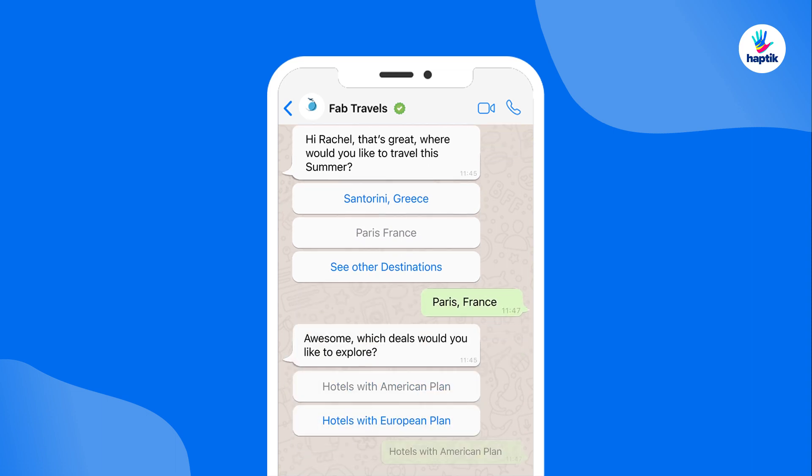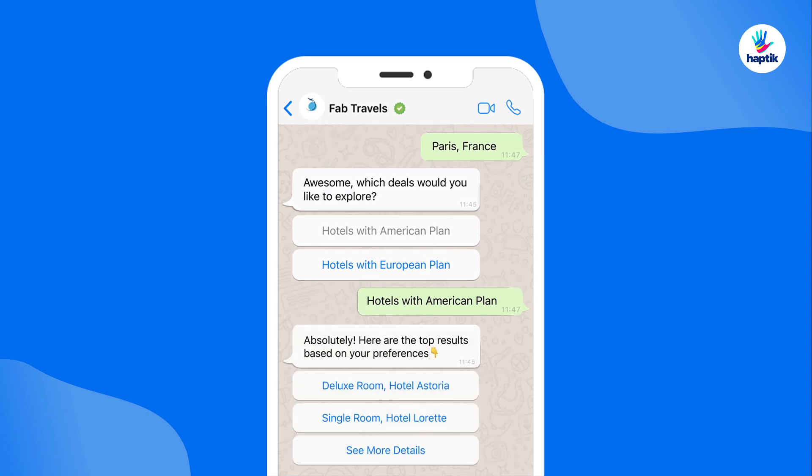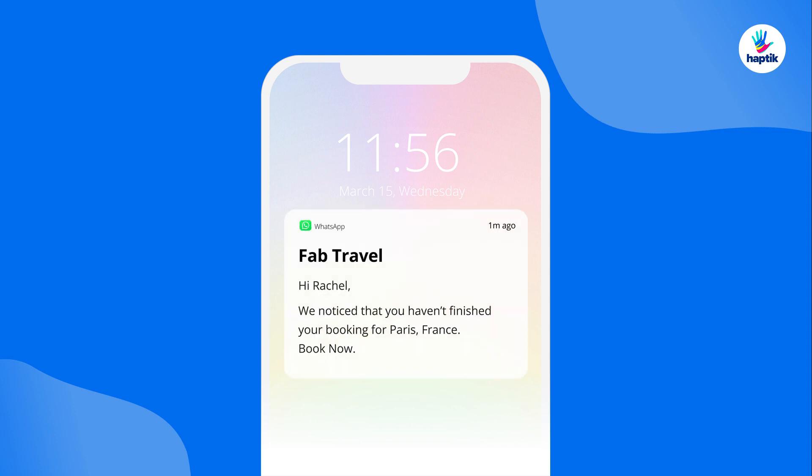The bot will understand your users' needs, answer their questions, recommend products, and so much more. And guess what? With proactive notifications, you can always prompt your users and bring them back to the conversation.